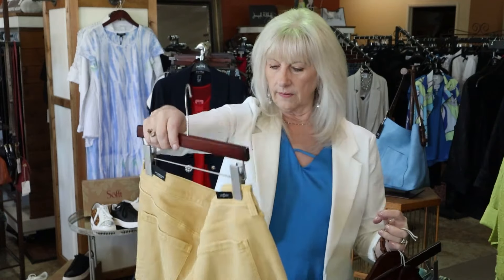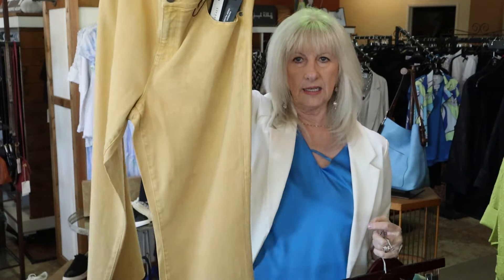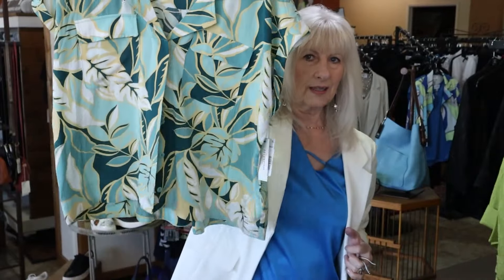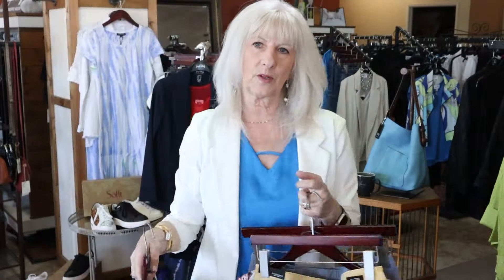This is going to fit my size 12-14. This is a little kick flare, and then we only have the XL in this cute little camp shirt. That's a great little outfit for my size 12-14.